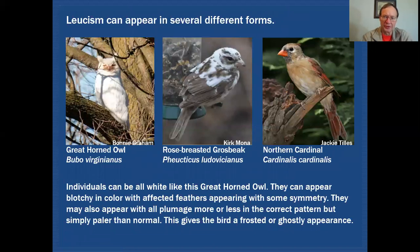Leucism can appear in several different forms. Sometimes birds are all white, like this great horned owl. Sometimes it's blotchy but symmetrical, as you can see in this rose-breasted grosbeak — feathers affected on one wing are affected on the other side as well. And here's the third example: that frosted or ghostly look, where the plumage coloration is present but not as dark as normal, giving a frosted quality visible in the breast, undertail coverts, and part of the face.